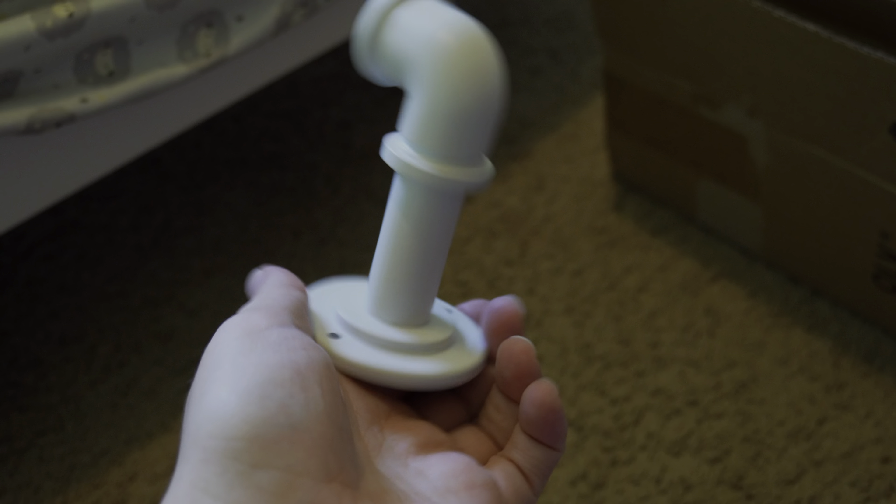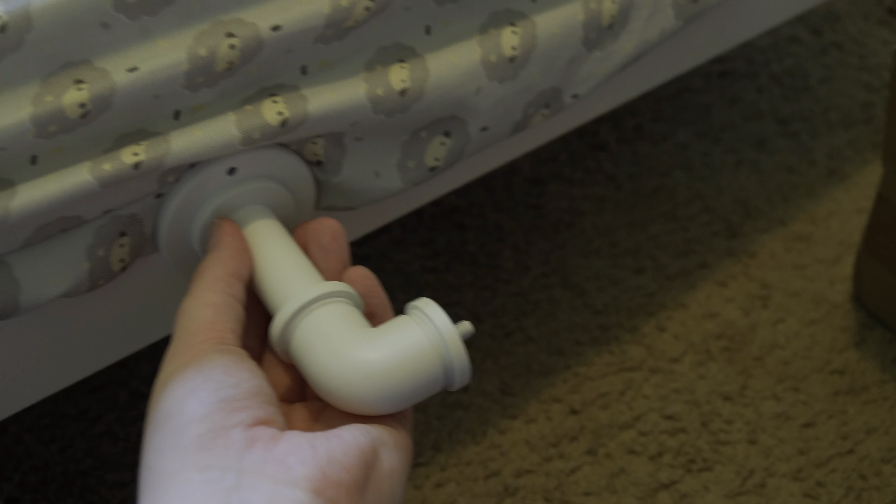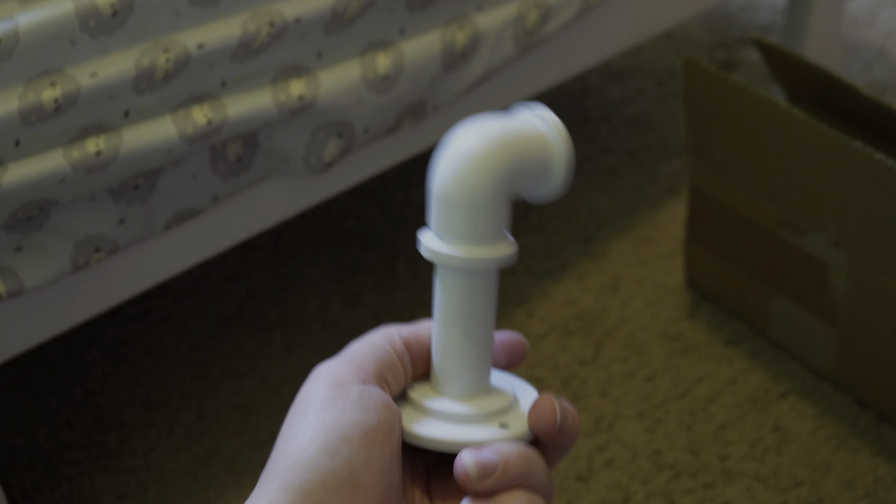So this is the new curtain rod and it will attach to the wall just like that. There's no bending or anything — it's just there. And this is like solid metal, so good to go.